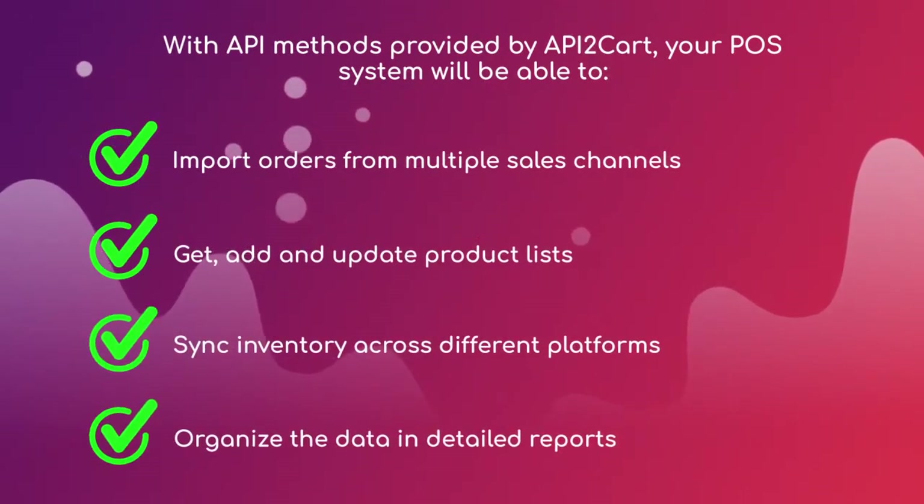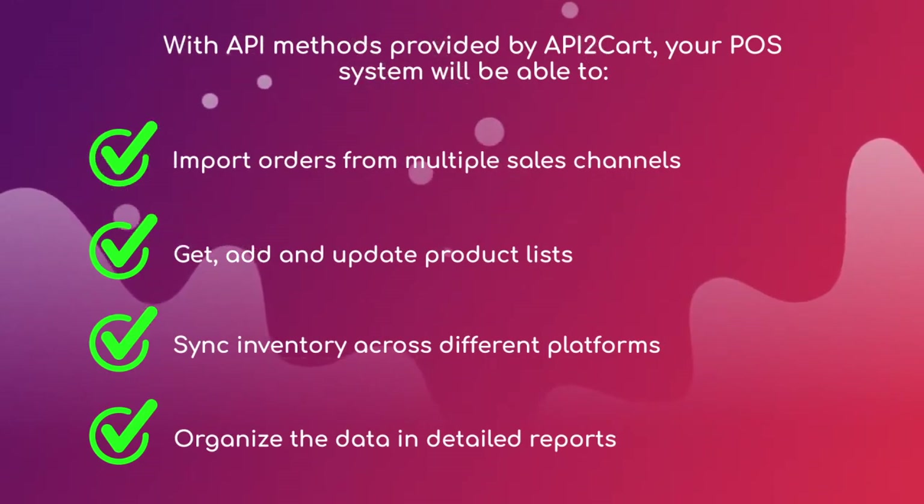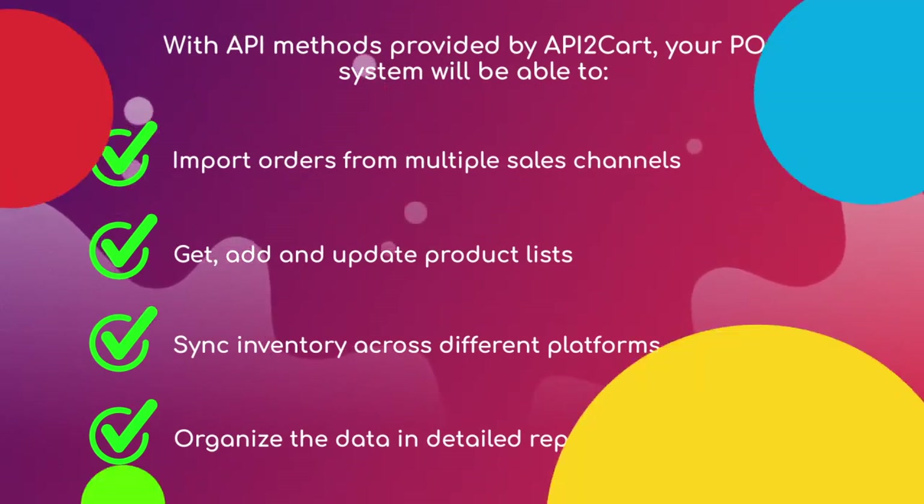With API methods provided by API2Cart, your POS system will be able to import orders from multiple sales channels, get, add, and update product lists, sync inventory across different platforms, and organize the data in detailed reports.